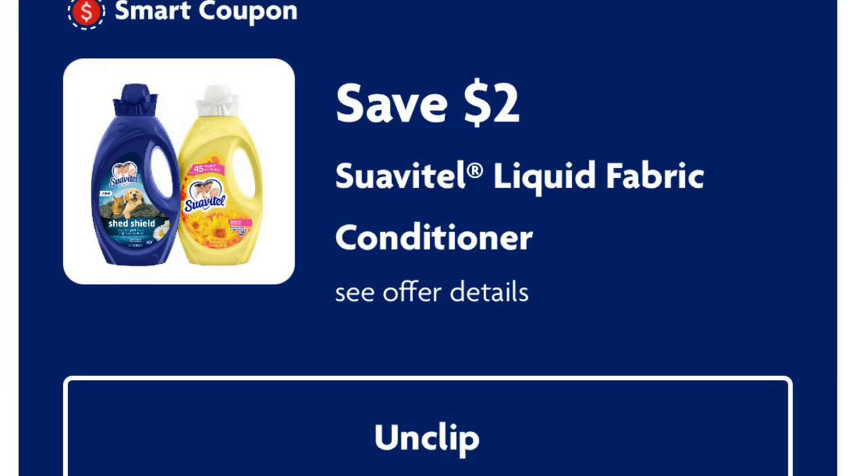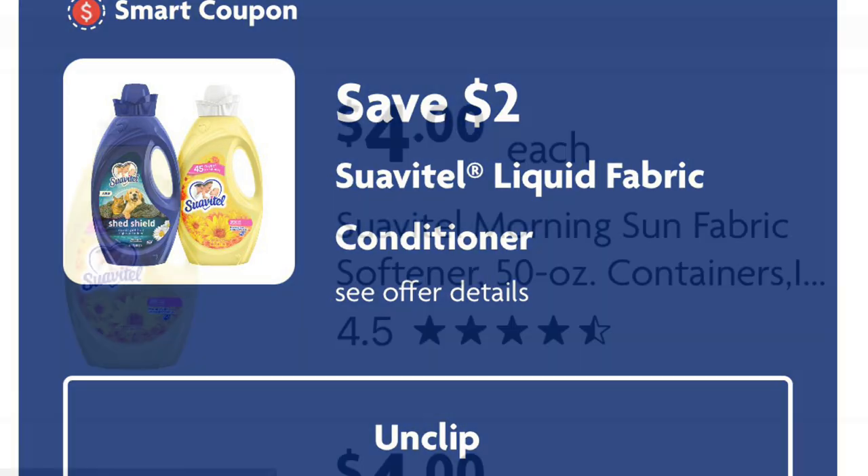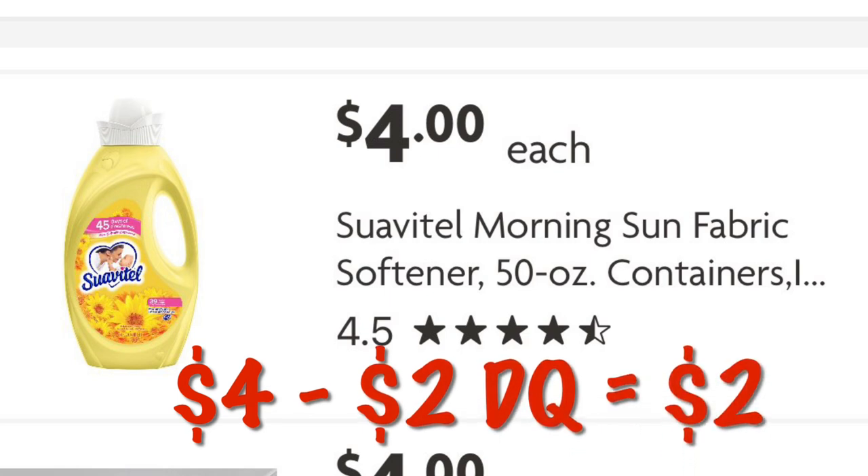We've got two dollars off Suave Textile liquid fabric conditioner — this is attaching to the four dollar bottles, so we'll just pay two dollars after digital.